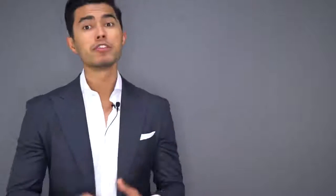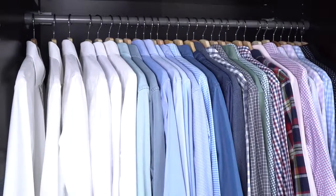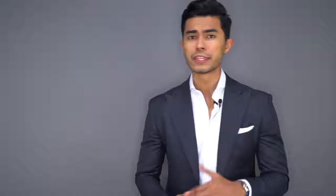Number five is the white dress shirt. You name me one outfit that you can't compose with the white dress shirt — that's right, you can't. That's why you should definitely own one, and as you can see I actually own multiple. That's how important they are.